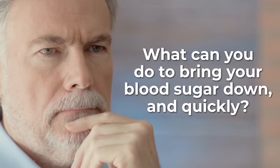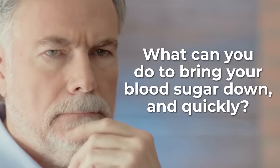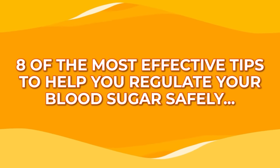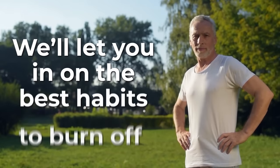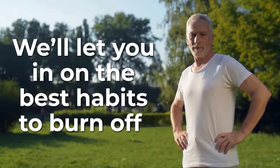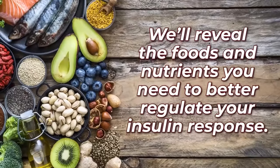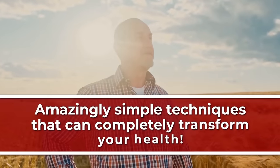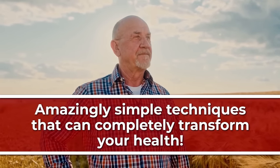You're probably wondering what you can do to bring your blood sugar down — and quickly. We're about to share 8 of the most effective tips to help you regulate your blood sugar safely but rapidly. We'll let you in on the best habits to burn off glucose, and we'll reveal the foods and nutrients you need to better regulate your insulin response. We'll also unveil some amazingly simple techniques that can completely transform your health.